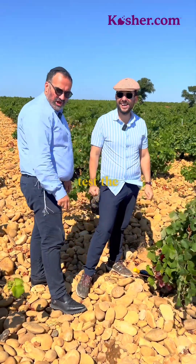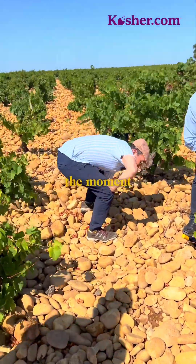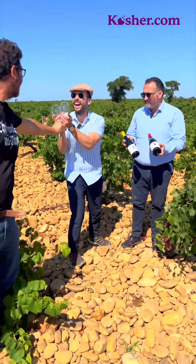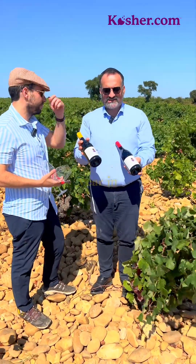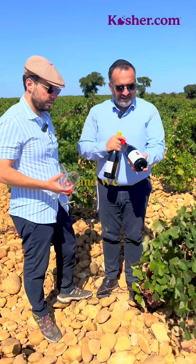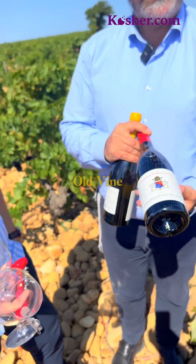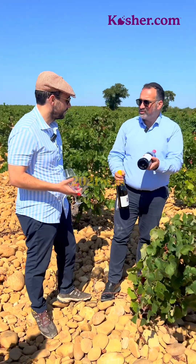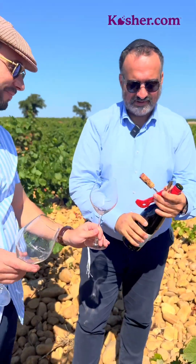So now we will taste. As you know, we are tasting at Domaine Raymond Usseglio. It's the wind. We have three different wines: two reds and one white. The white was the first vintage — last year, in 2023. And we have two reds: the regular Châteauneuf-du-Pape from Domaine Raymond Usseglio, and also the old vine. We will taste now the 2021 — it was the first year that we produced Châteauneuf-du-Pape at Raymond Usseglio.